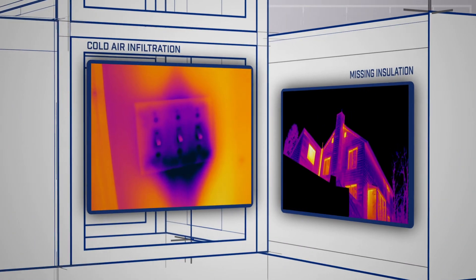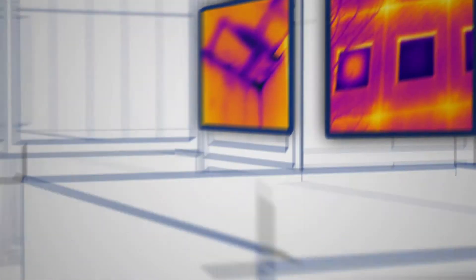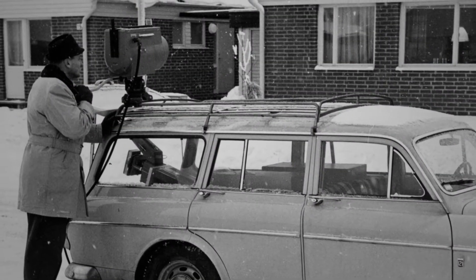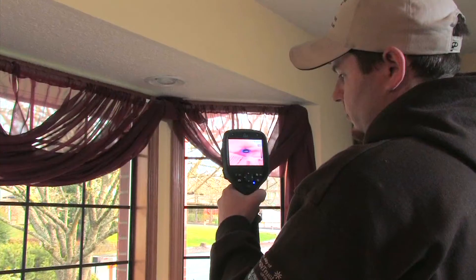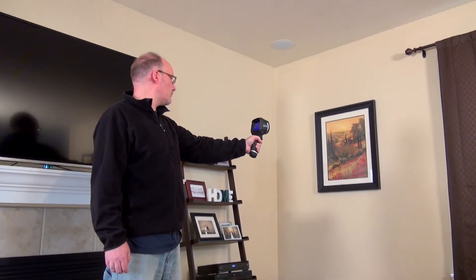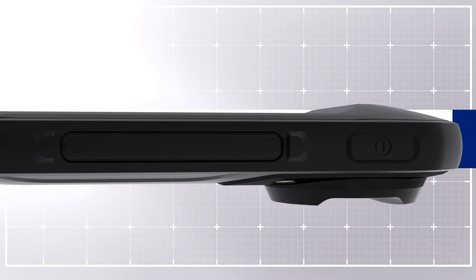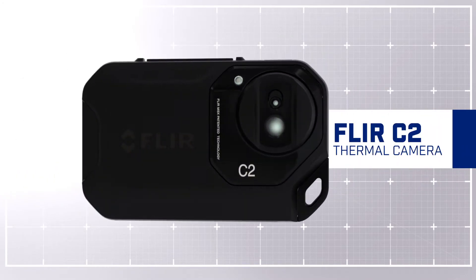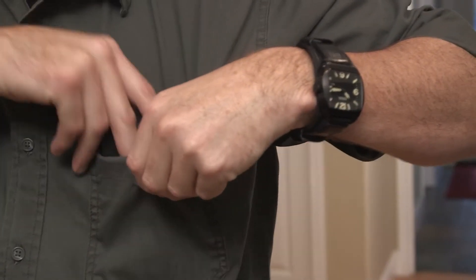Building experts who use FLIR thermal imaging know that nothing surpasses it for showing hidden problems. The cameras have come a long way over our 50 plus years. Today they're compact, easier to use and produce much sharper images. As the industry innovation leader, FLIR has created yet another impressive solution: the FLIR C2, the world's first fully featured pocket portable thermal imaging camera.